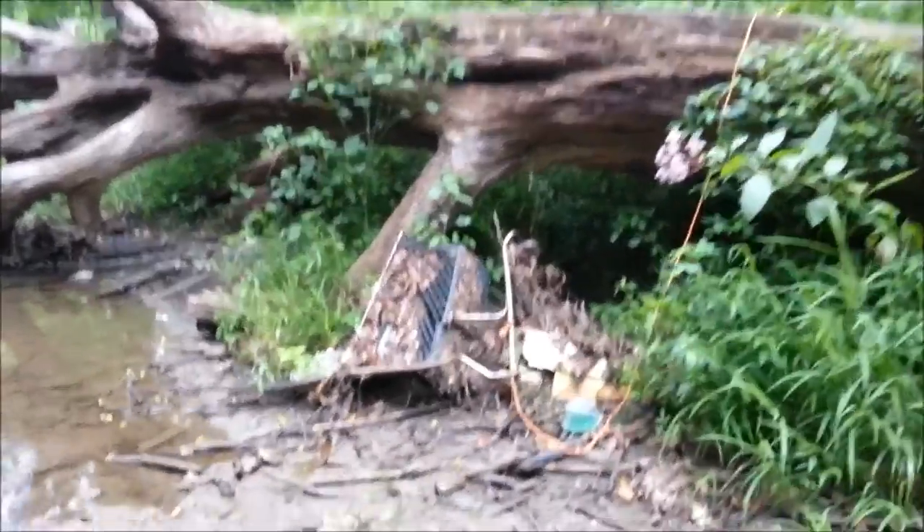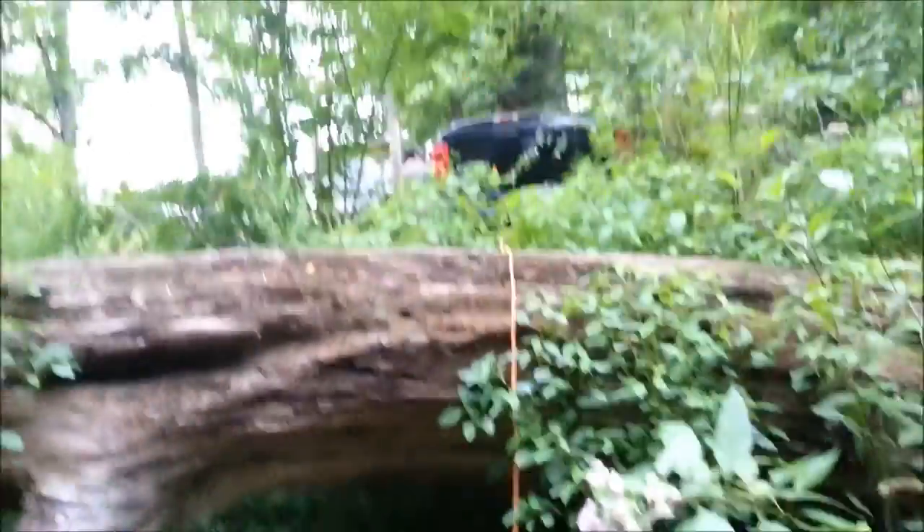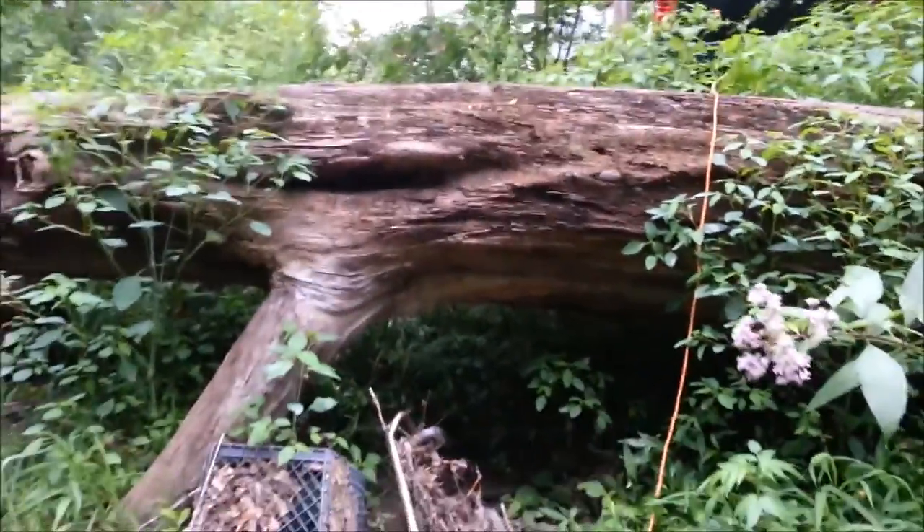Alright guys, so we're here at Walnut Creek and there's Ben up there. We're gonna try to pull this shopping cart out of the creek using this truck and a string. Probably isn't gonna work, we'll see what happens.